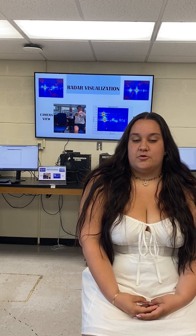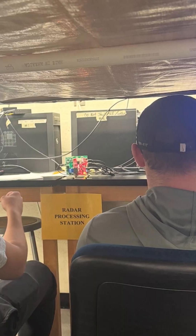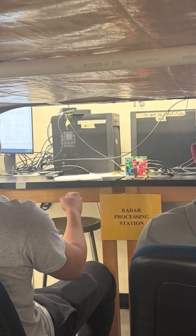Our senior project is called in-cabin radar sensing. Basically what this is, is there's a radar inside of a car and that radar is going to be used to monitor the passengers.